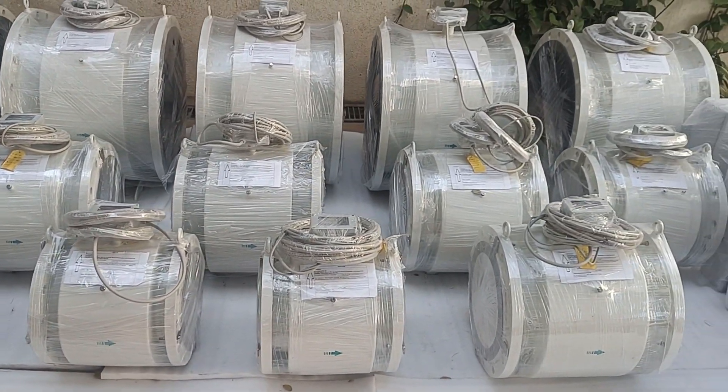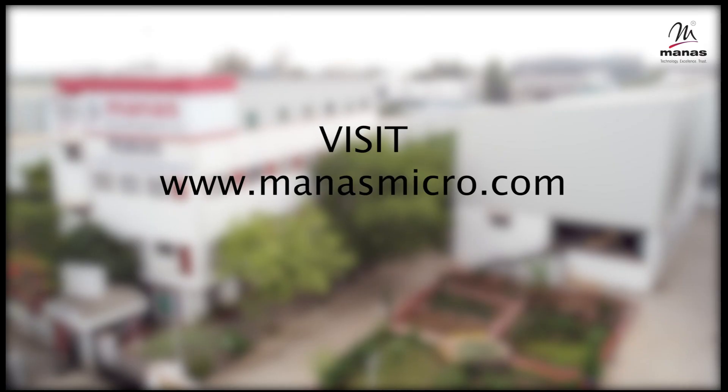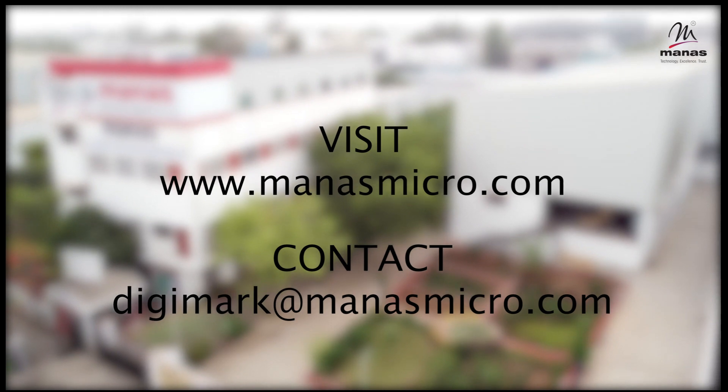Today, Manus exports flow meters to many countries. Our flow meters are exported all around the world. For more details, visit our website manusmicro.com. Choose Manus Microsystems for reliable and trustworthy flow meters for the world.